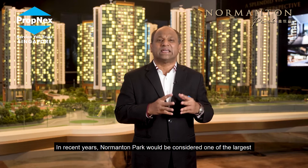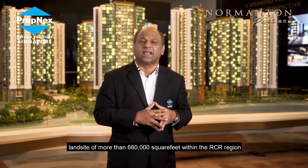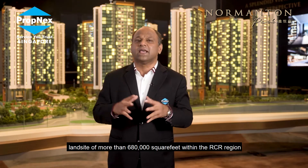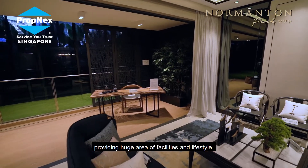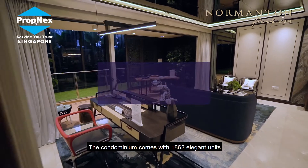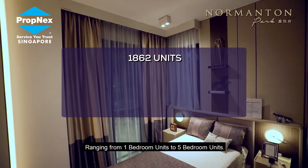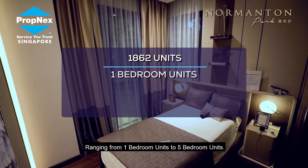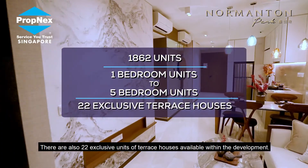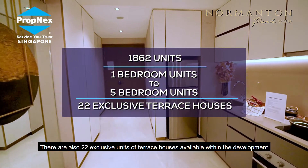Seldom can one enjoy a development on a hilltop with 360 degrees of unblocked views, surrounded by low-rise residential units. Normanton Park would be considered one of the largest land sites of more than 680,000 square feet within the RCR region. The condominium comes with 1,862 elegant units ranging from one-bedroom to five-bedroom units, and there are also 22 exclusive terrace houses available within the development.